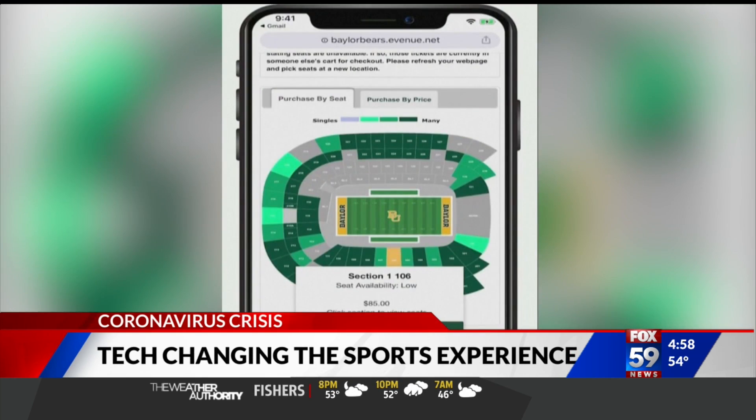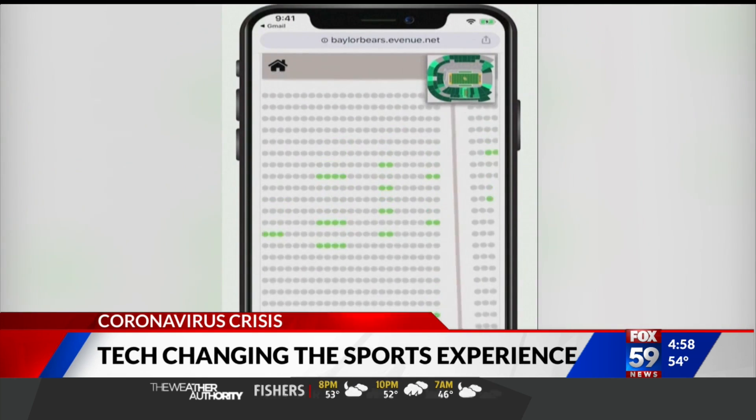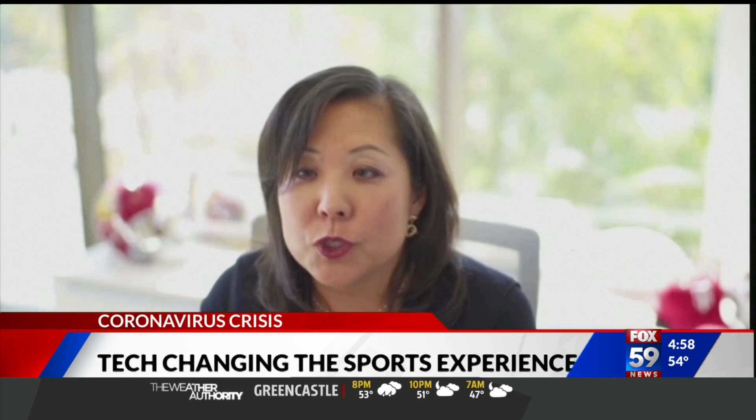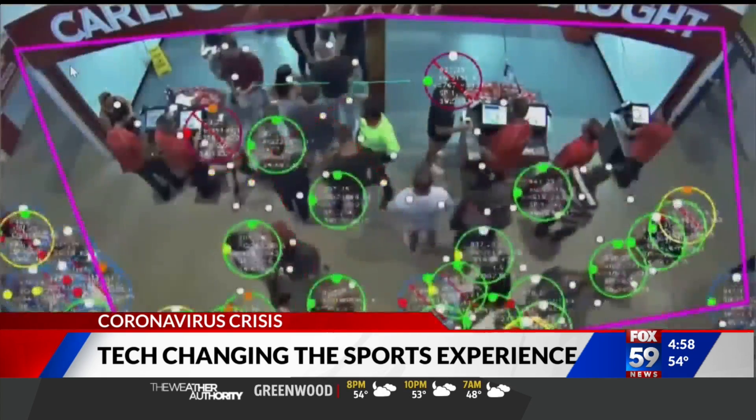For fans who score seats inside stadiums, some ticketing companies are making sure groups are properly spread out. We actually created 3D virtual seat maps. We will show you where you can buy your seat, the proximity to the next pod, and your view from the seat to make fans feel safe as they enter the stadium.